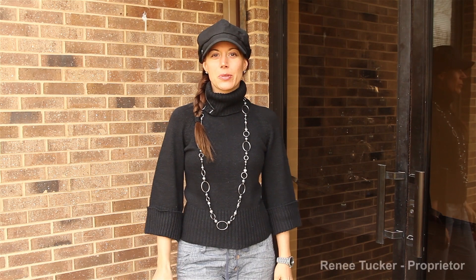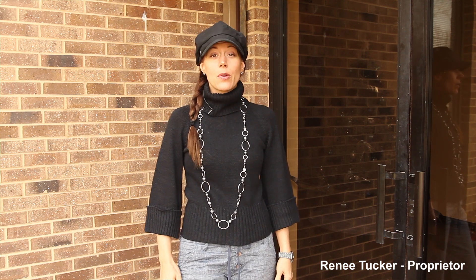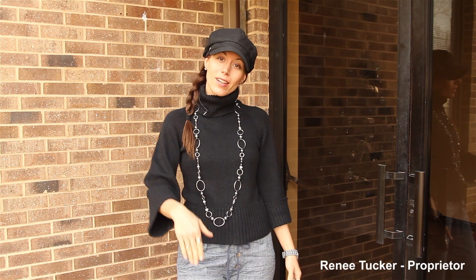Hi, I'm Renee Tucker with Spruce Street Studios and I wanted to give you a sneak peek at Central Illinois' hottest new private event space for ceremonies, receptions, reunions, meetings and more. Come on in and take a look.